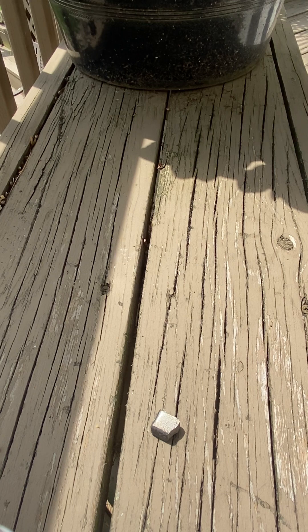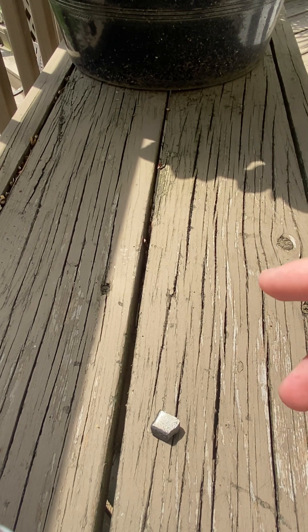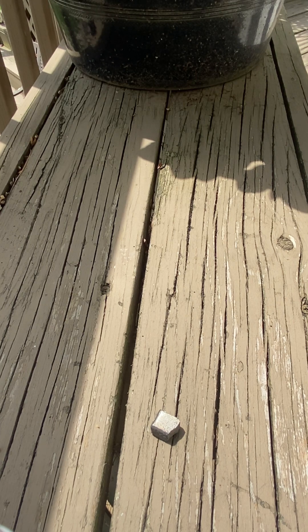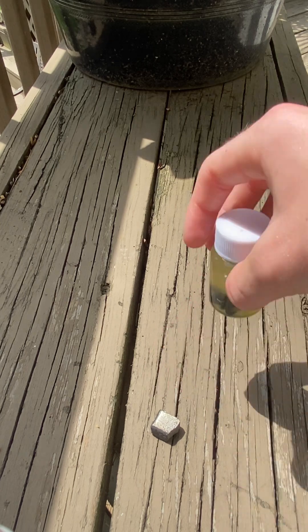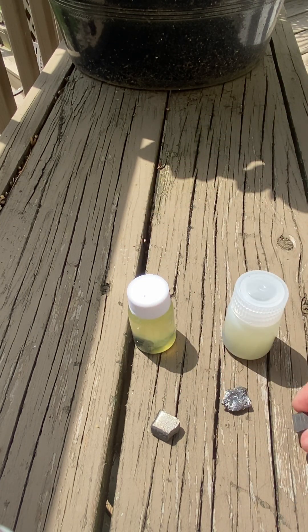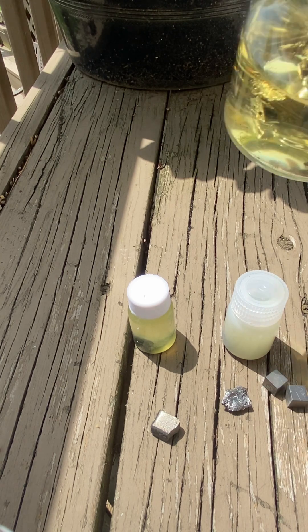That's not the only rare earth metal I have. Yttrium is a rare earth metal, and rare earth metals are basically metals that are hard to extract from their ores. Some of them are rare. Here's every single one I have — I also have praseodymium, thulium, hafnium, dysprosium, and samarium.